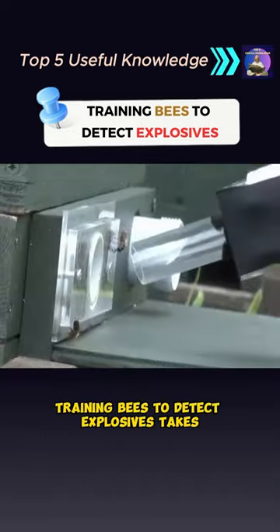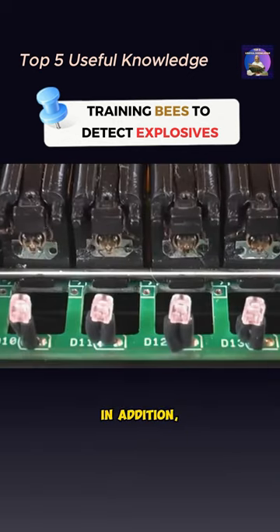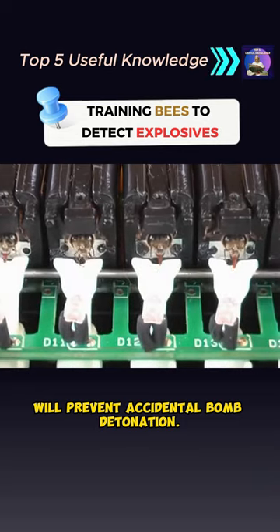Training bees to detect explosives takes very little time and costs much less to raise than dogs. In addition, their lightweight will prevent accidental bomb detonation.